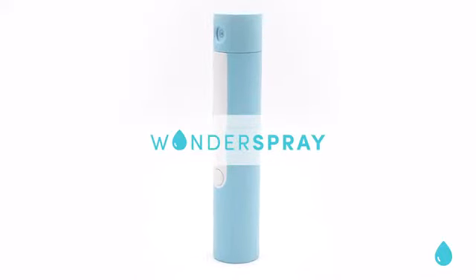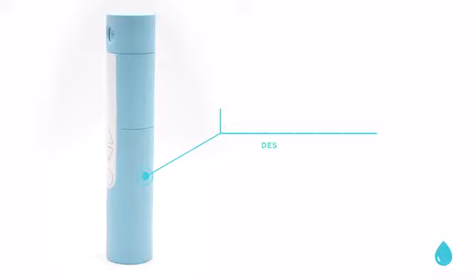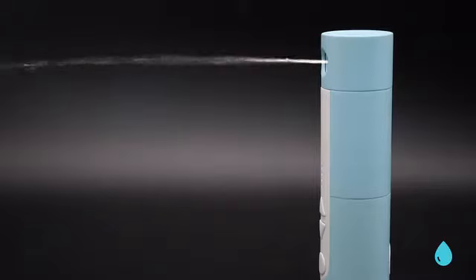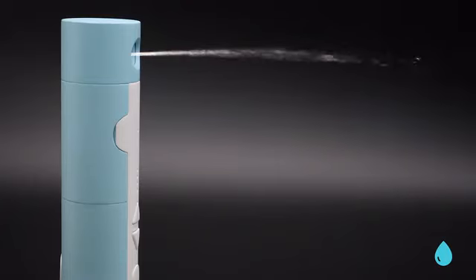Harness the power of the shower. You need Wonder Spray, the world's most powerful butt shower. Wonder Spray is a portable butt shower designed to provide the cleanest and most refreshing bathroom experience. Wonder Spray uses pressurized water — the key here is water, people — to get that poo-poo off your tushy. You've been spreading bacteria and causing rashes when you wipe those buns with sandpaper, I mean toilet paper.